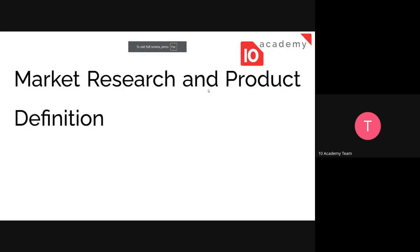Welcome back. Today we'll be going over market research and product definition. This is the introduction of the challenge for this week. You will be developing or working with some products — you need to have a product in mind in order to bring it to launch.